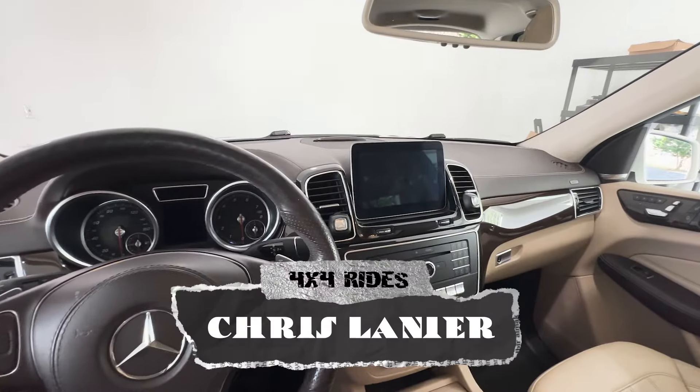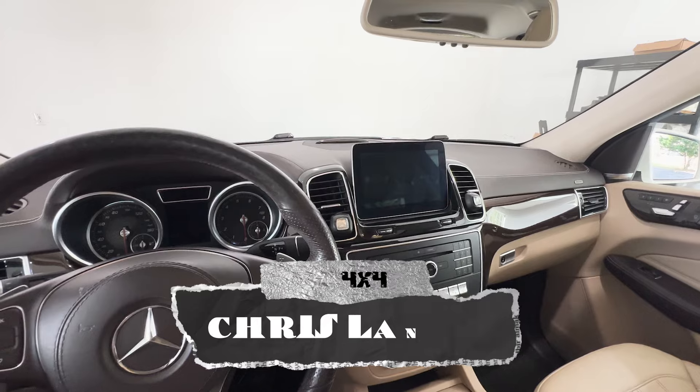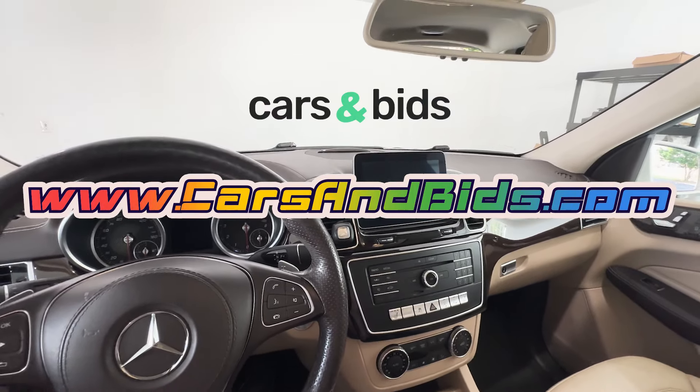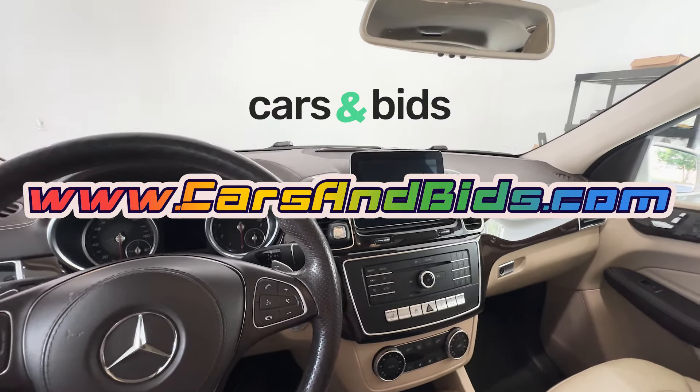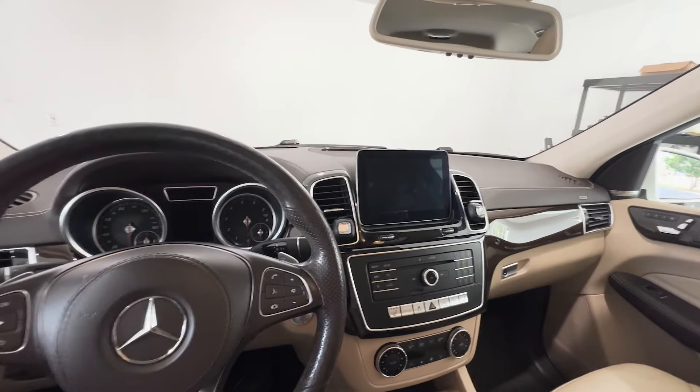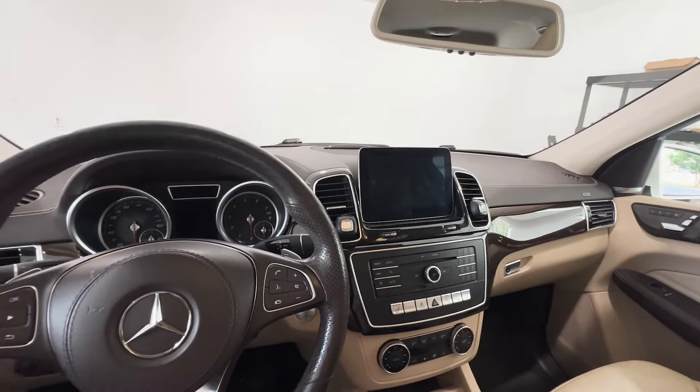Hey guys, Chris here back with another awesome vehicle that we are going to be auctioning off on carsandbids.com. I'm going to go over all the cool features on this vehicle and show you why this is such a great SUV. This is a 2017 Mercedes GLS 450 — one of their largest SUVs — and it is absolutely stunning. Go ahead and do a startup video, so it's a push to start.